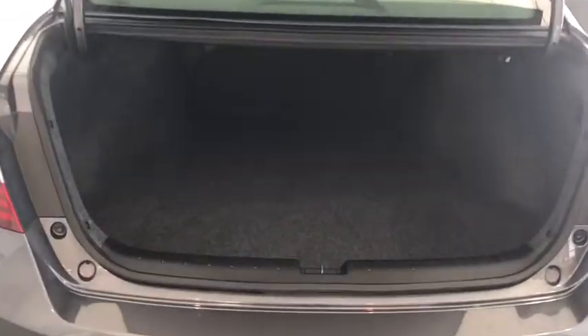Taking a look at the trunk space in this Accord, you'll notice it's incredibly spacious back here. It also comes equipped with a backup camera as well.